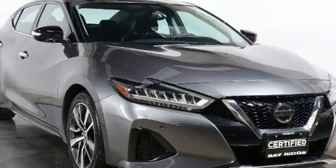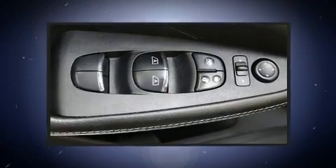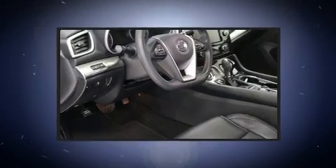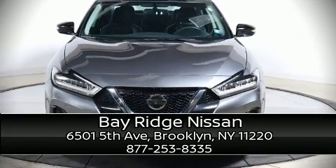Nissan also prioritized safety and security by including front and rear side impact airbags, a security system, and four-wheel disc brakes with ABS. This car was designed with safety in mind, allowing you to drive with even greater assurance. Please don't hesitate to give us a call.